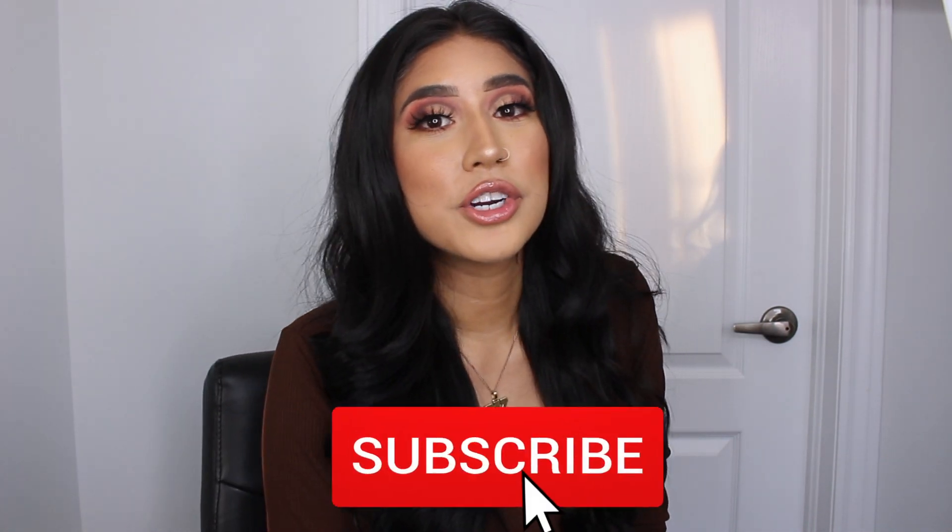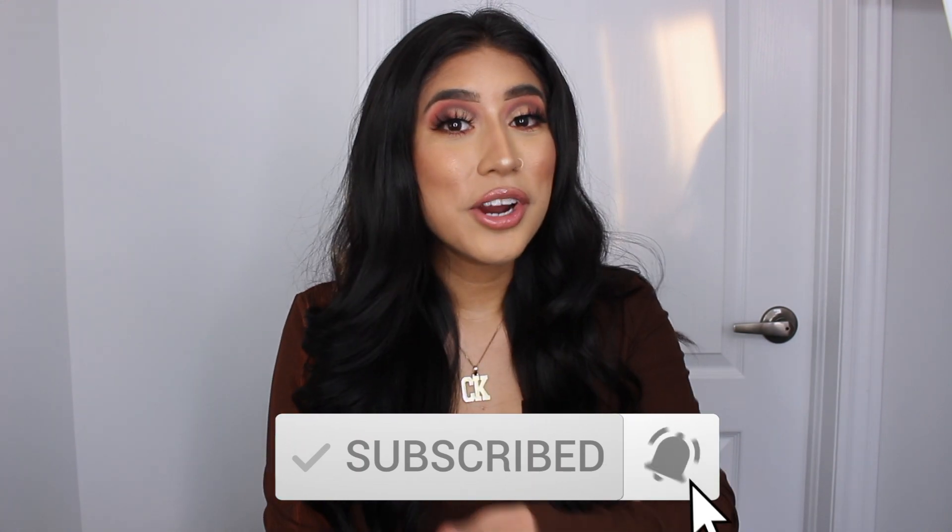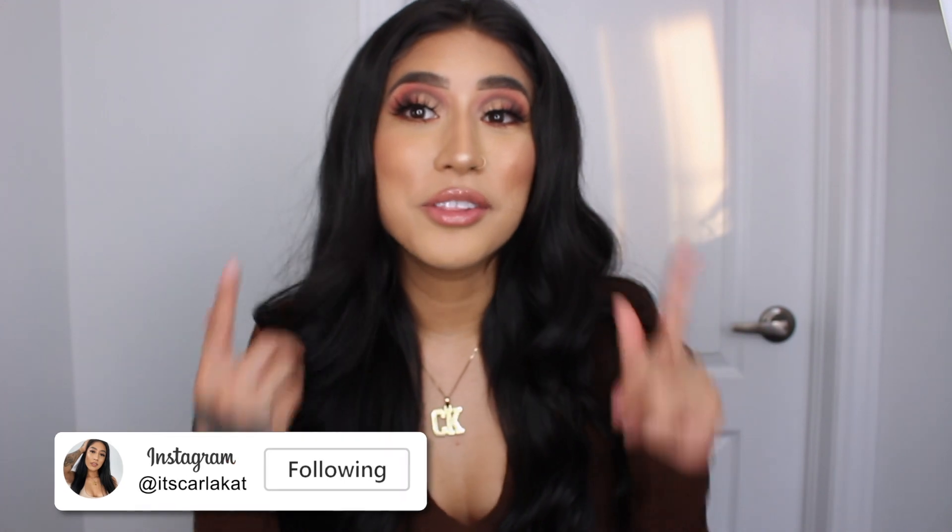But before we get into the video, please don't forget to subscribe to the channel, give the video a like, turn your post notifications on, and add me on Instagram to keep up with the content and photos. I've actually been doing a lot of reels lately. So add me on TikTok too and let's get into the video.